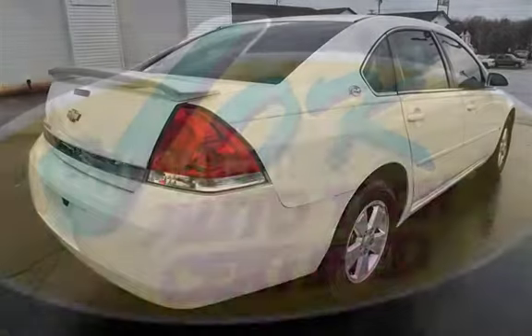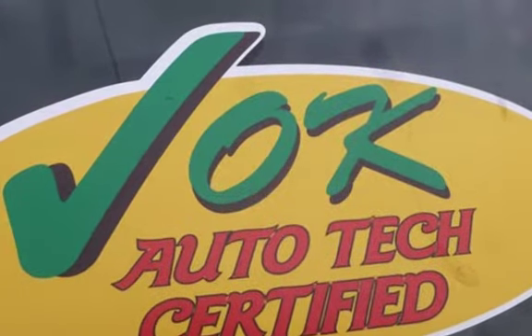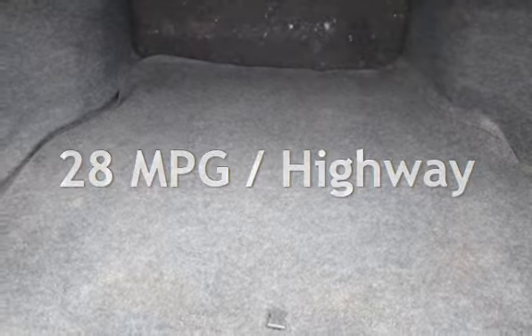This Chevrolet has less than 113,000 miles on the odometer. Estimated fuel economy for this vehicle is 18 miles per gallon in the city and 28 miles per gallon on the highway.